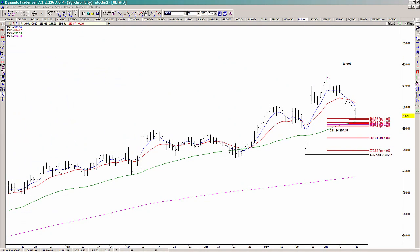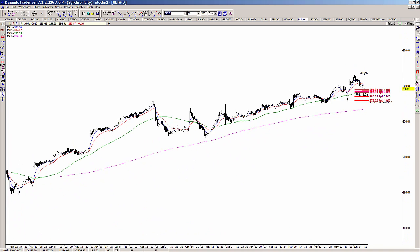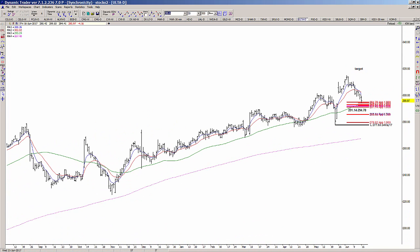In today's video I'm going to go over another one of the setups that we did find in the breakout session today — one that I'm stalking because it hasn't triggered an entry yet. This is a daily chart of Ulta. The general pattern is higher highs and higher lows, prices above the 200 and the 50 simple moving averages, and we're pulling back into some support where there's symmetry with some of the prior declines on the left-hand side of the chart.